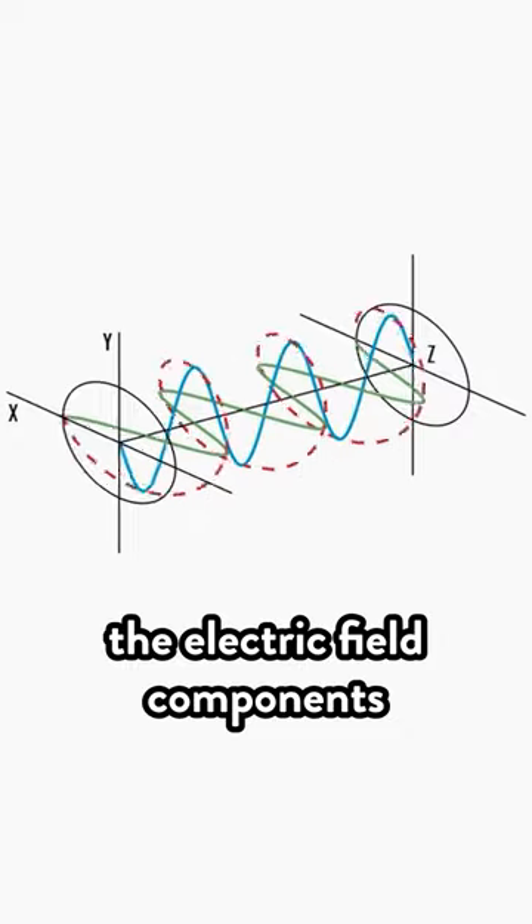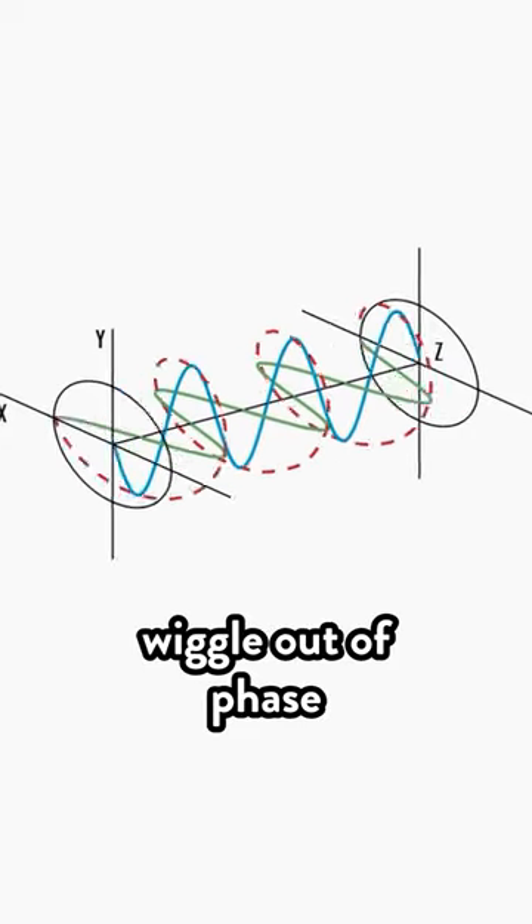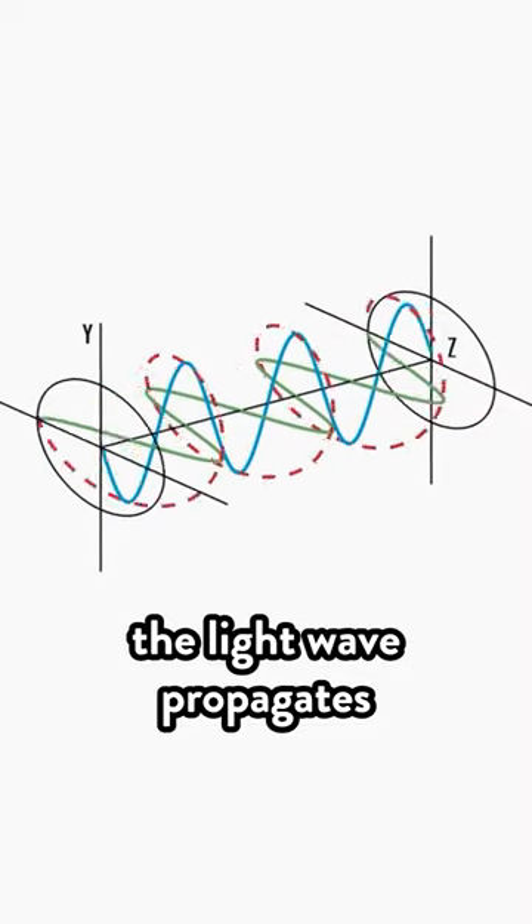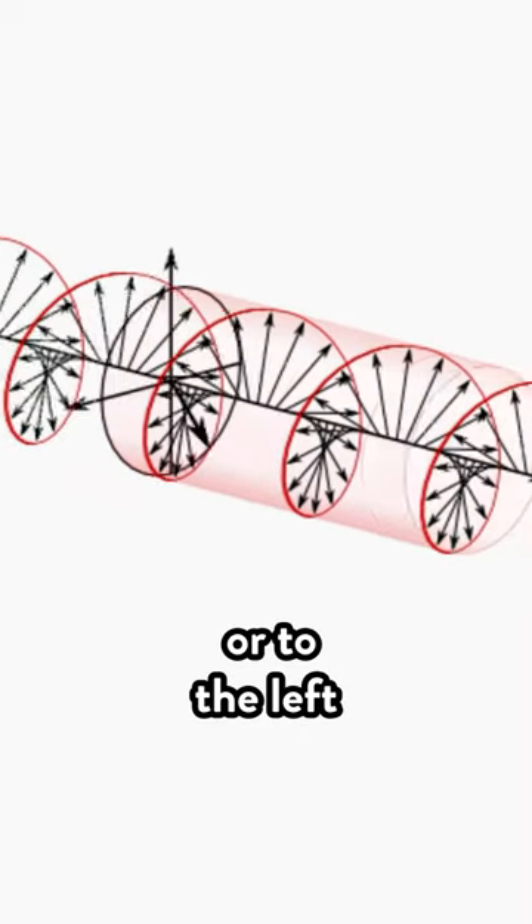In circularly polarized light, the electric field components wiggle out of phase with each other. And added together, they make a twisty shape as the light wave propagates, either to the right or to the left.